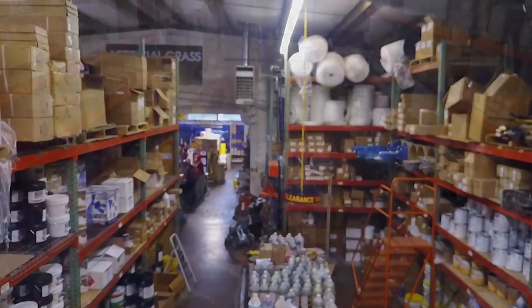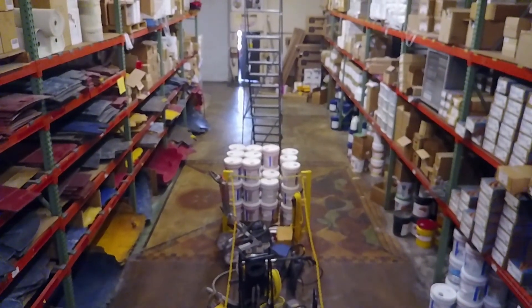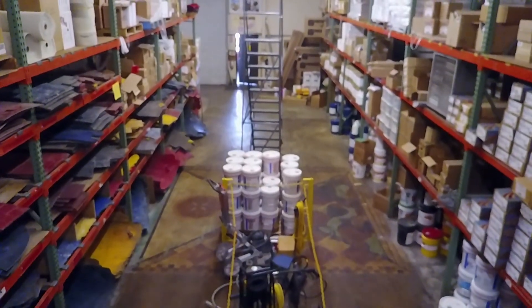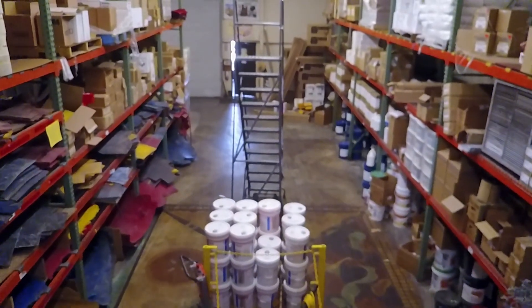Our featured brands include industry leaders such as Proline, Marshalltown, Dayton Superior, Husqvarna, Euclid, WR Meadows and more, including our own brand, Calico Construction Products.